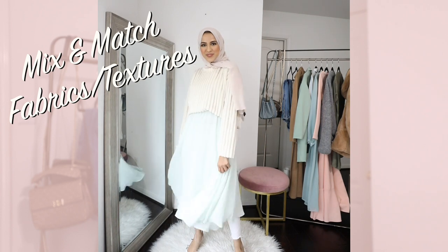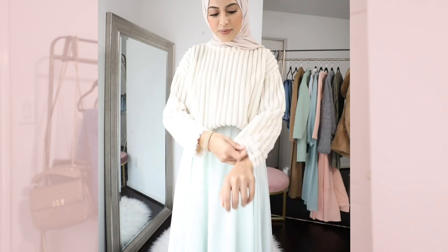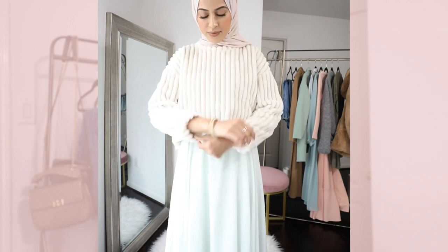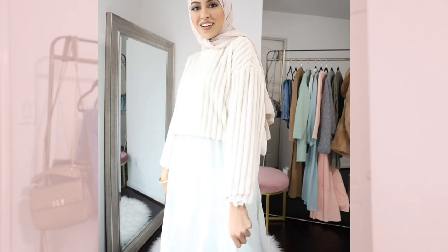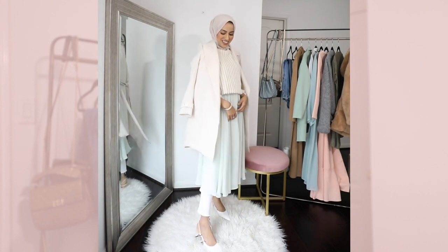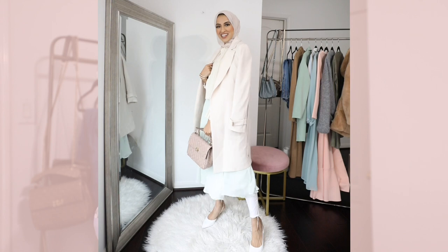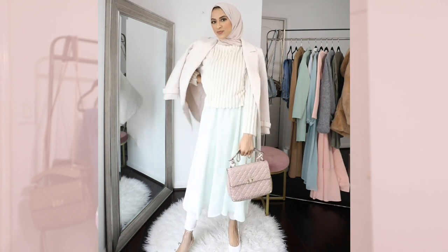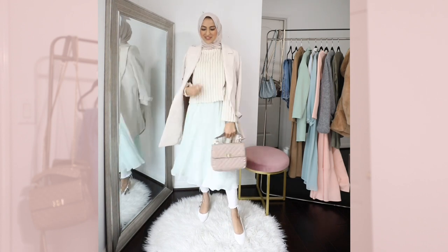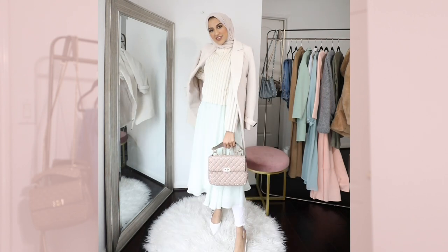My second tip is to mix and match fabrics. Pair flowy fabrics with chunkier, heavy velvet boots, or go for a velvet top and then go for lighter, daintier pants. It's all about balancing and mixing textures and patterns. What I have on here is a mint dress that I bought at the beginning of summer last year, and I'm pulling it out now and pairing it with a thicker, chunkier sweater on top. You can also apply this technique to skirts — pleated skirts, satin skirts, midi skirts, pencil skirts, even tulle skirts.